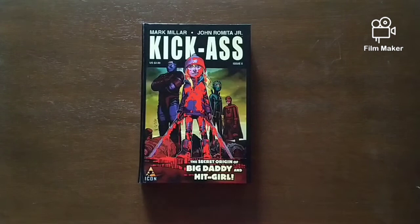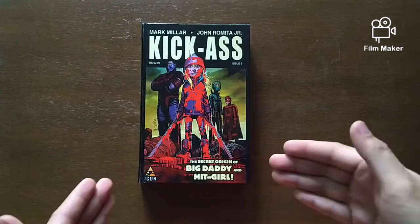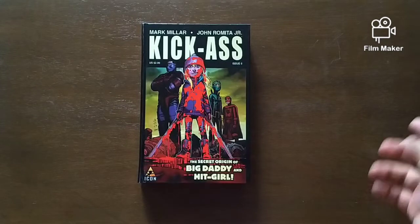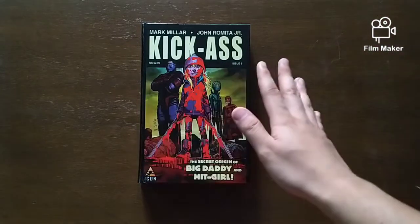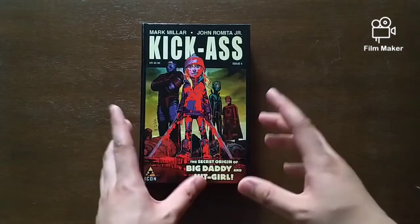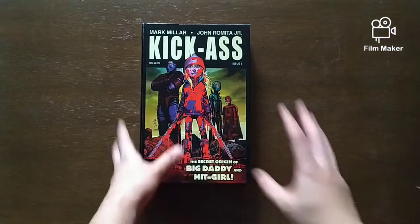You might be thinking: when did Marvel, Millar World, or Image put out an omnibus? I'll tell you right now — Marvel, Millar World, and Image never released an omnibus edition of Kick-Ass. This is a custom bound copy of Kick-Ass that includes everything from the original Dave Liszewski years. The source material I used was the original Marvel hardcovers and one trade paperback. Let's look at the book first.